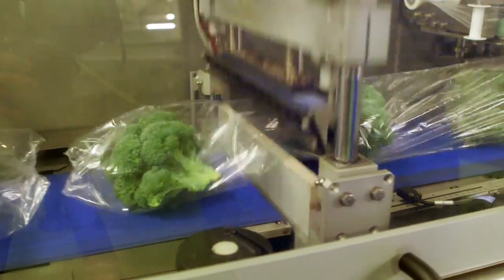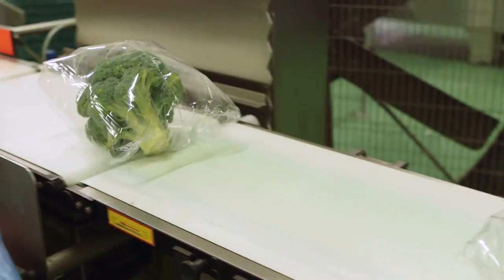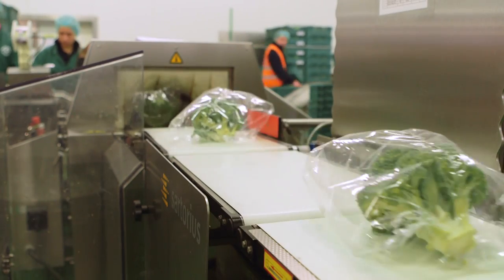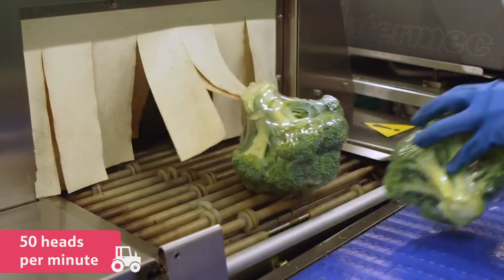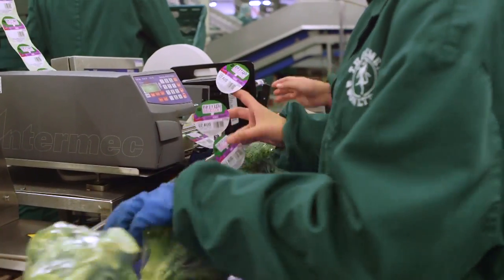This shrink-wrapping machine puts the broccoli into a perforated polybag which then passes through a heat tunnel at over 140 degrees Celsius. The broccoli is only inside the heat tunnel for about 10 seconds, so it doesn't increase its core temperature. Each machine can wrap 50 heads per minute, and this factory can wrap a whopping quarter of a million broccoli crowns every day.